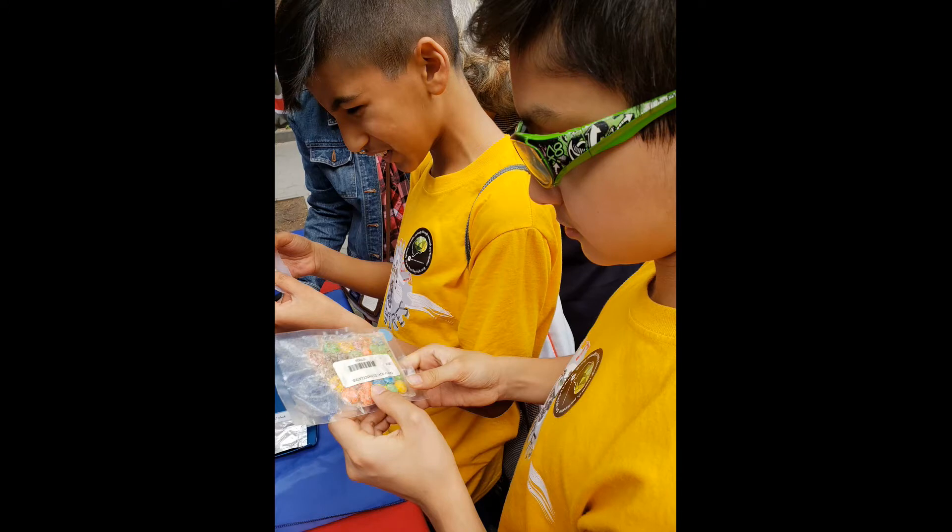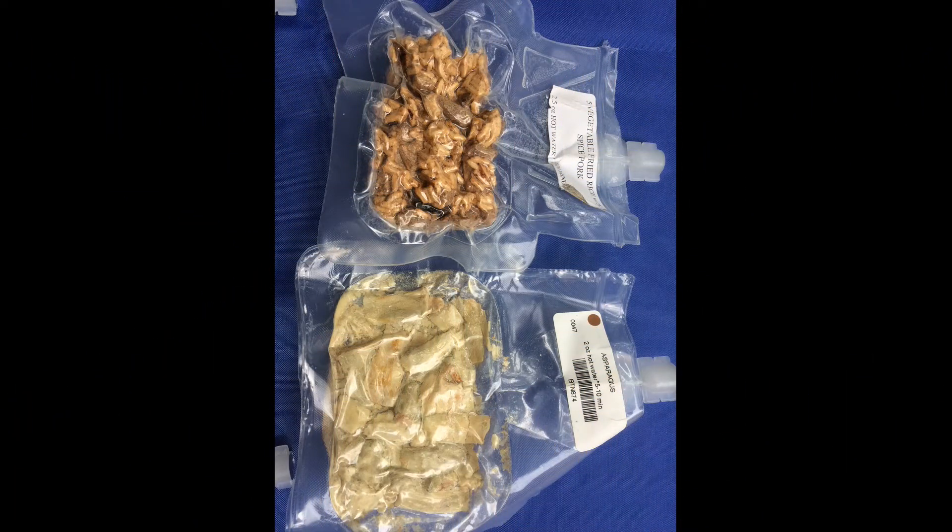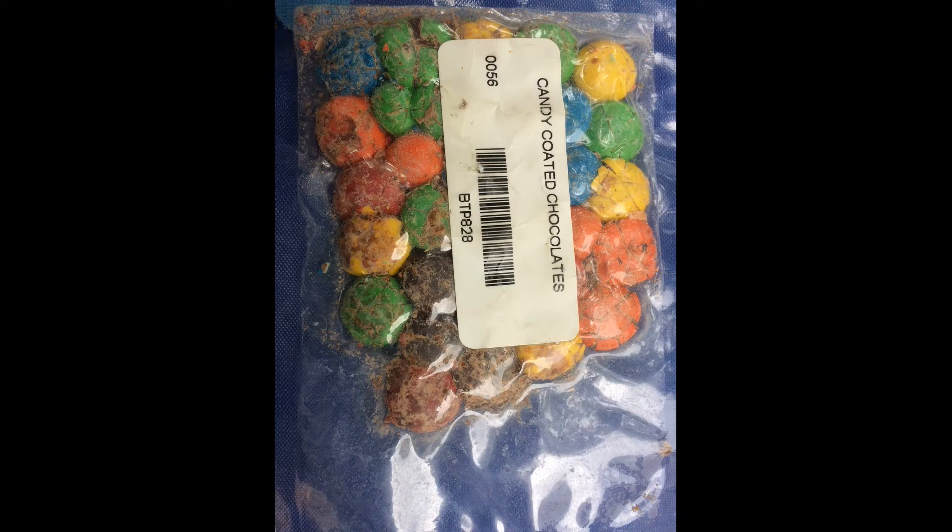We had the chance to look at some space food samples on our trip to the World Science Festival. In this picture, at the top you can see a shrimp cocktail, and at the bottom there are Italian vegetables. These freeze-dried meals are reconstituted by connecting the food packets to a warm water supply. In this picture, at the top there are vegetables with pork and rice, and at the bottom there's asparagus. These may look yucky, but astronauts say they taste just as good as freshly cooked meals. In this picture, there are M&Ms, or as NASA calls them, candy-covered chocolates.